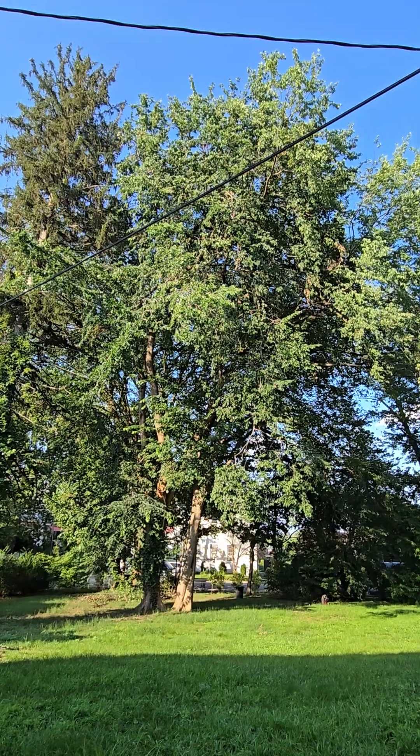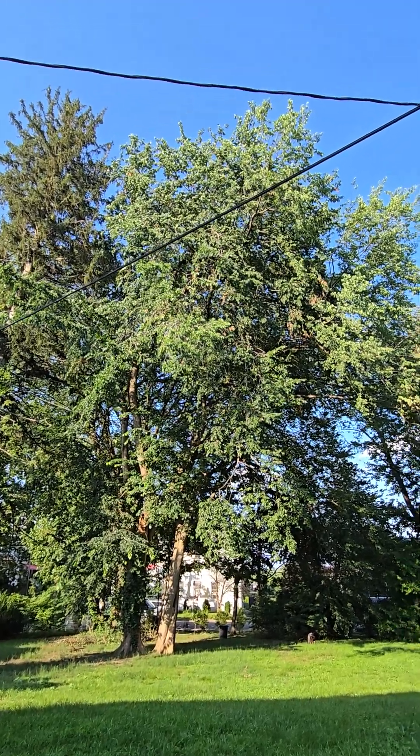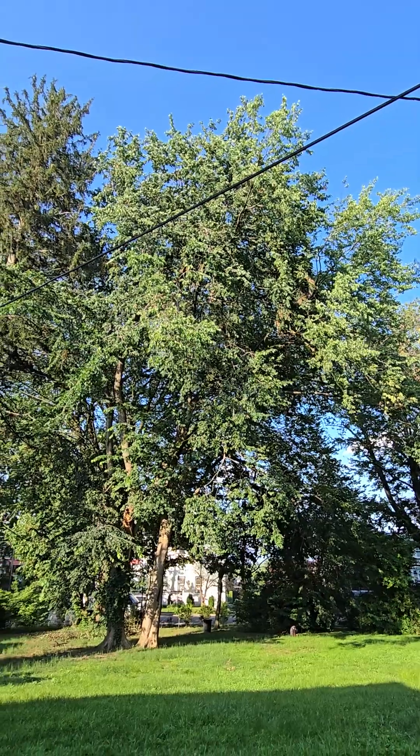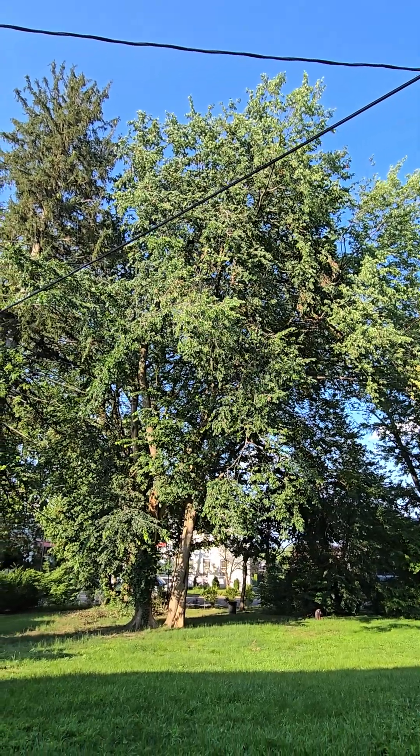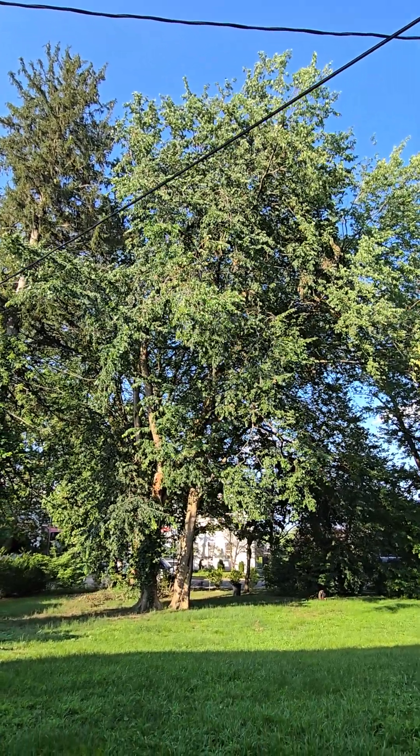So we're going to just say a prayer and hope this thing holds in there a little bit longer. It's a good tree and it's not threatening anything. Elm is a nice and tough tree, anyhow. So even if it dies, it's not going anywhere. Let me know what you think in the comments.